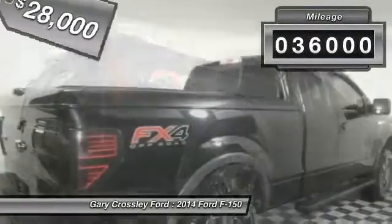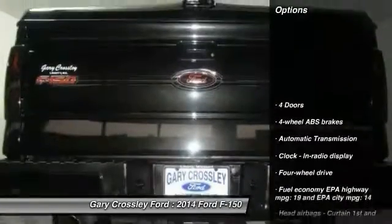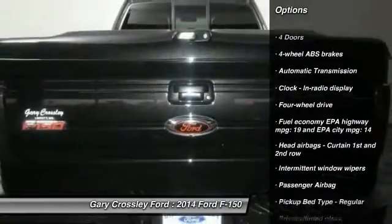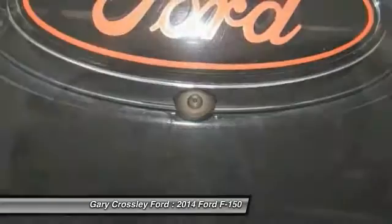This vehicle has less than 40,000 miles. Here are some of this vehicle's great options: traction control, passenger airbag, automatic transmission, tachometer, heads-up display, and privacy glass.